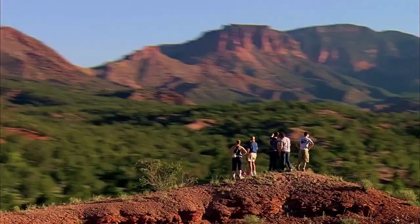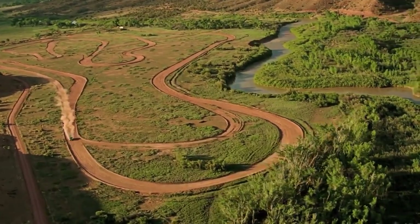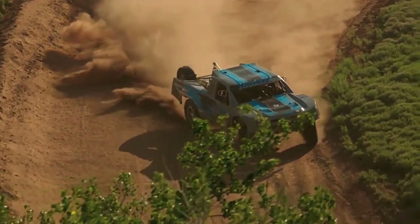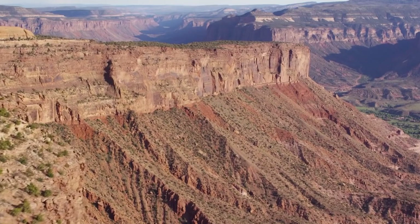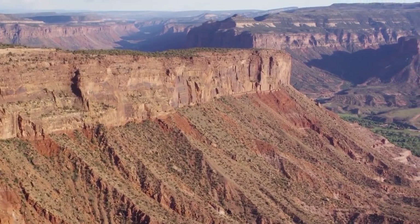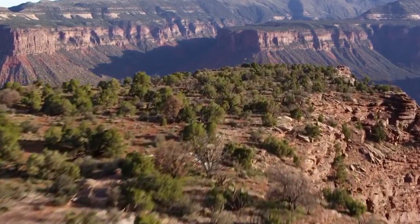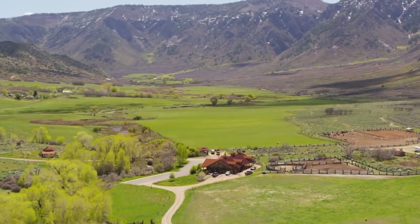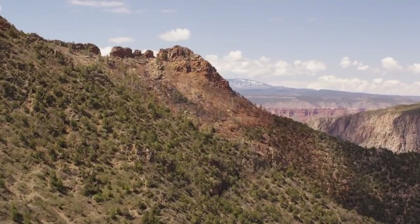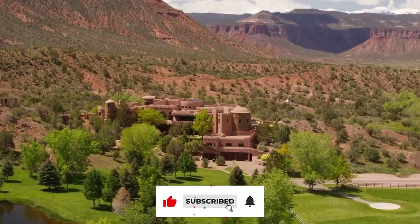Grand Junction, Colorado, is the closest airport to Gateway Canyons. Regardless of your starting point, the drive to Gateway Canyons Resort is breathtaking — on the winding road nestled between canyons, the location south of Grand Junction feels like it's in the middle of nowhere. During the fall, the terrain to the north of the resort turns a beautiful orange and crimson colour. Gateway Canyons is only about an hour's drive from Moab via a gravel route during the summer months.